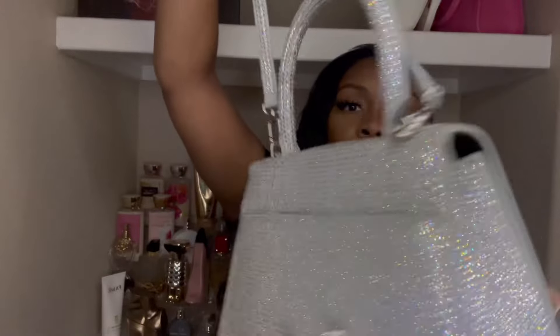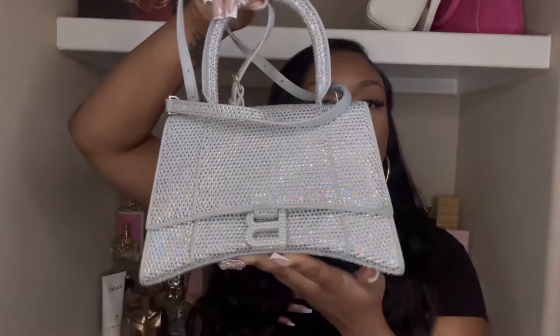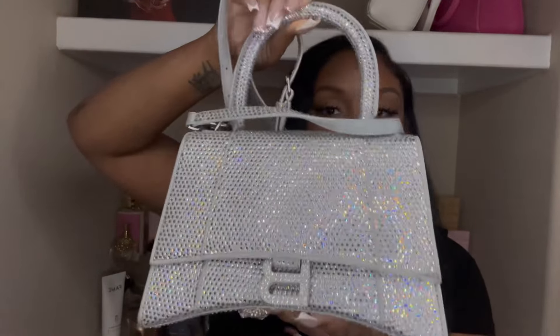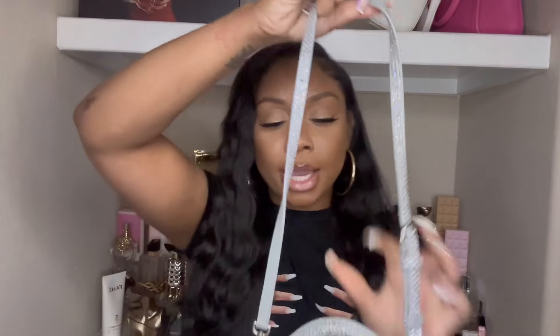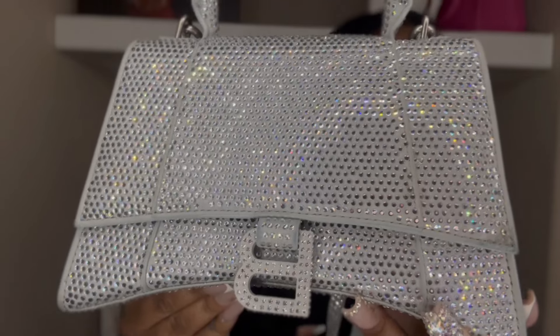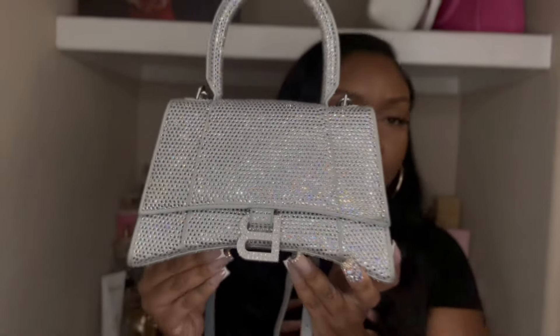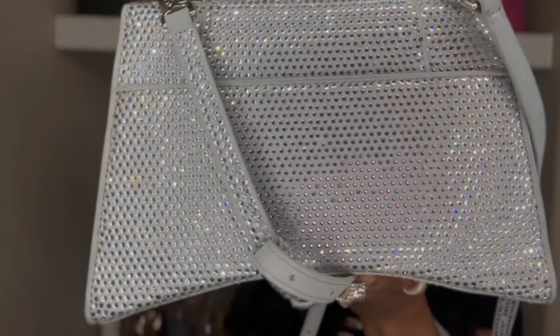This is honestly one of my favorite pieces. I absolutely love it — it's beautiful in person. If you think it looks shiny on camera, it's times ten in person. It does have a strap so you can wear it on your shoulder or hold it as a handbag. This is a close-up shot so you can see — it's like a gray color and the rhinestones give it a silver, diamond effect. It's just beautiful.